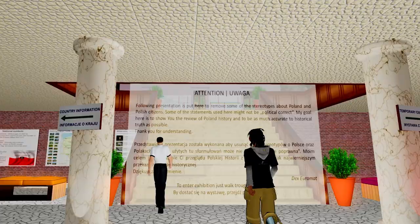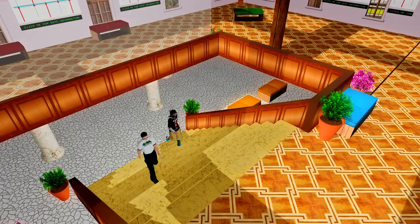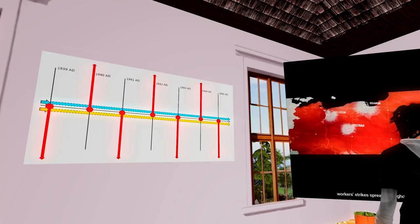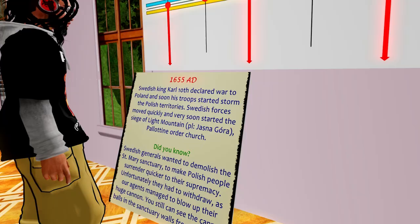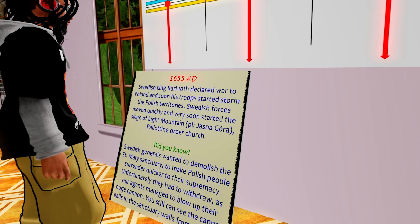Let's check out the Poland History House. The main exhibition is on the first floor. You have 74 dates from history, from the beginning around 800 AD to 2018.